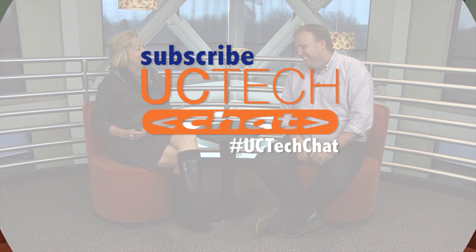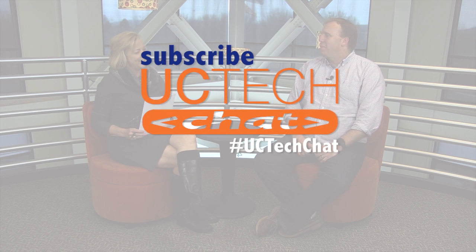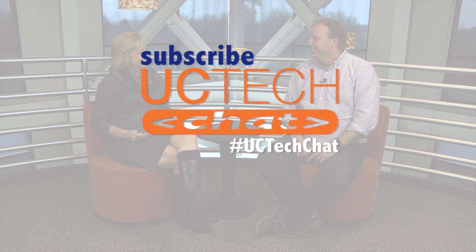Absolutely. Well, thanks. This has been very informative. Thanks for joining us today for UC Tech Chat. We look forward to seeing you next time.